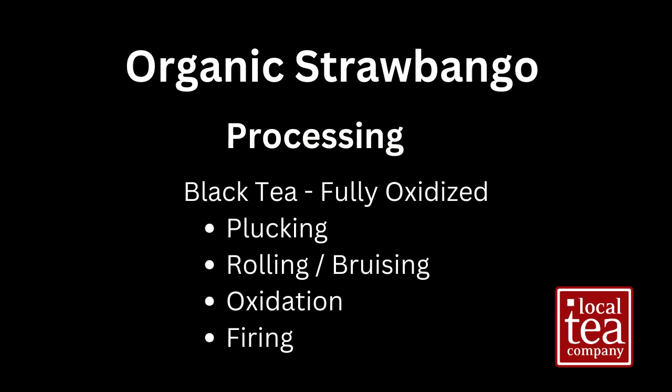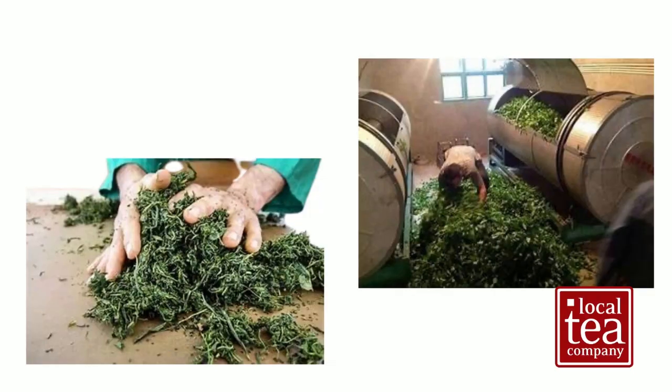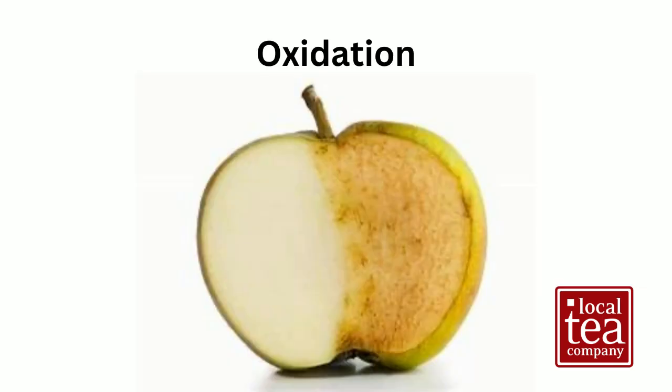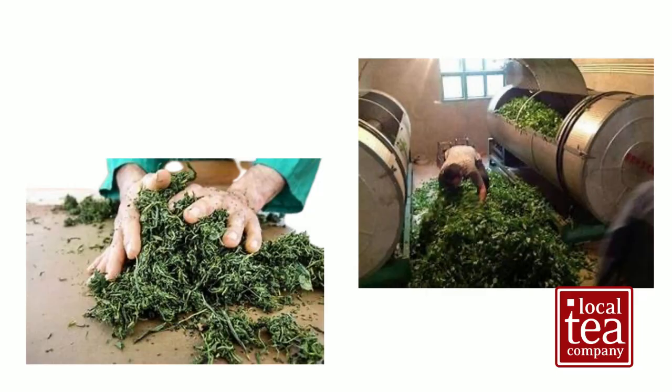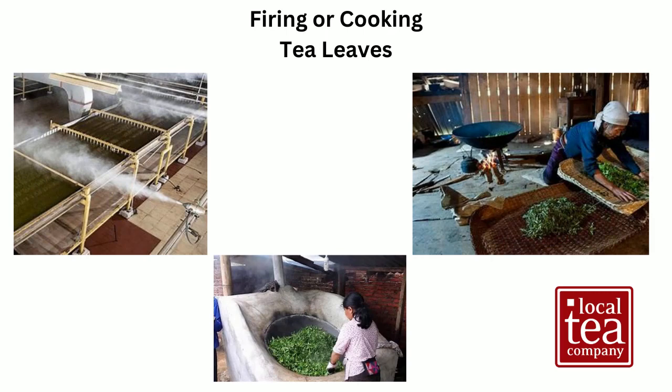Black teas are completely oxidized, which means after the teas are plucked or picked, they're rolled and crushed and bruised to begin the process of oxidation. I use the example of a sliced apple that starts to brown over time — tea leaves are the same. Part of the flavor profile is developed from the environment where the tea leaves are left to oxidize. The tea master will move, turn, or roll the tea so it continually oxidizes using big drums, allowing the tea leaves to become fully oxidized. The oxidation ends when the tea is fired or heated to arrest that oxidation.